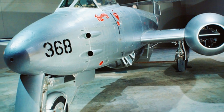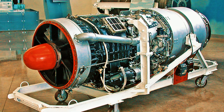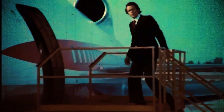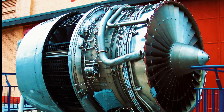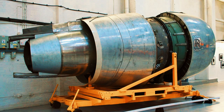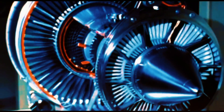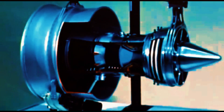This was followed by the Nene engine, which became one of history's most widely exported jet propulsion systems. The 1960s and 1970s witnessed the company's commercial aviation breakthrough with the RB211 engine, specifically engineered for the Lockheed L-1011 TriStar. Despite encountering significant financial challenges, the RB211 represented a technological revolution by introducing high-bypass turbine technology, which became the foundation of contemporary commercial aviation. Facing technological gaps compared to international competitors, British engineers decided to pursue revolutionary design approaches.